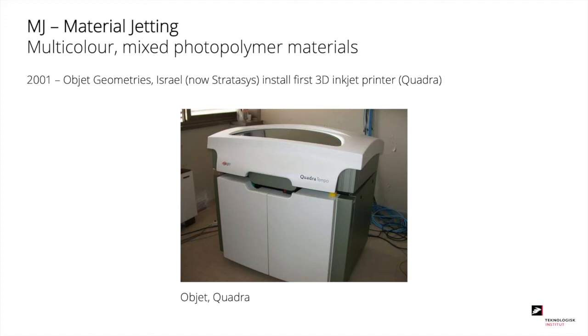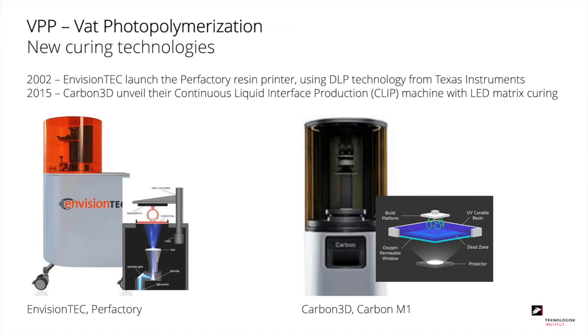Returning to photopolymerization — the technology where it all started — a couple of new curing technologies have come up later. In 2002, EnvisionTech came up with their first machine, the Perfactory Resin Printer, using the DLP mirror chip known from projectors to cure the resin. And in 2015, Carbon3D came with their CLIP technology, where they cure the resin with an LED matrix, curing a full area or frame at the same time.